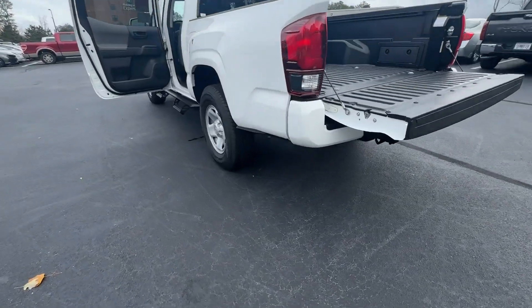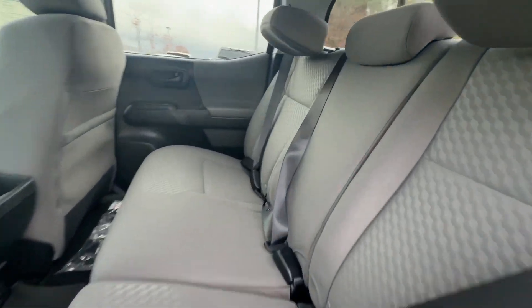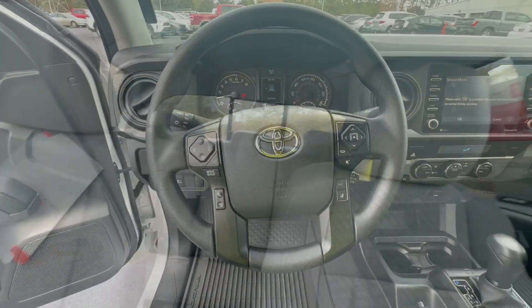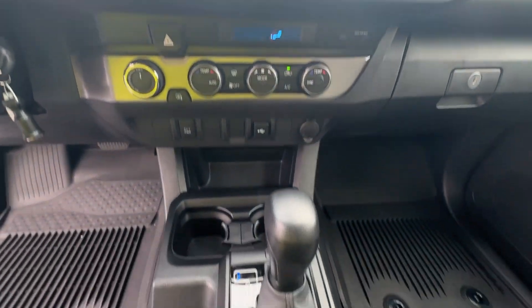The following are some of this vehicle's highlighted options: Apple CarPlay and/or Android Auto, backup camera, satellite radio, electronic stability control, dual zone AC, steering wheel audio controls, intermittent wipers, and traction control.